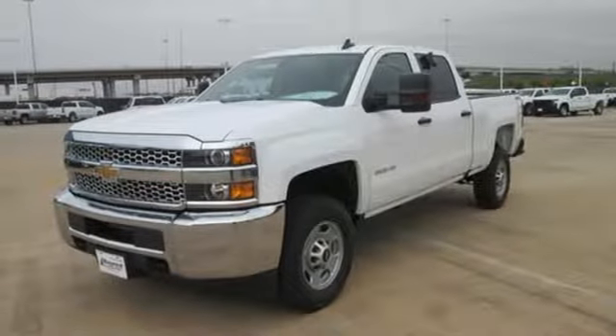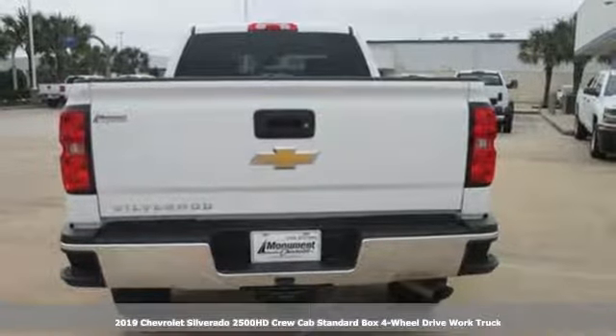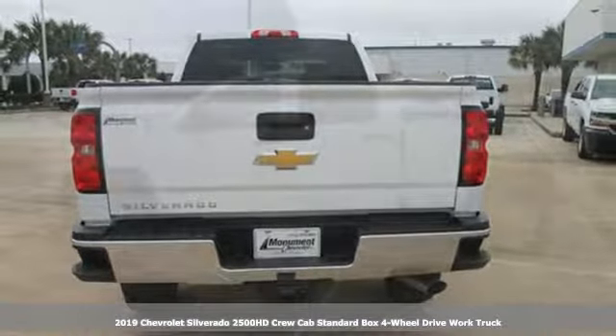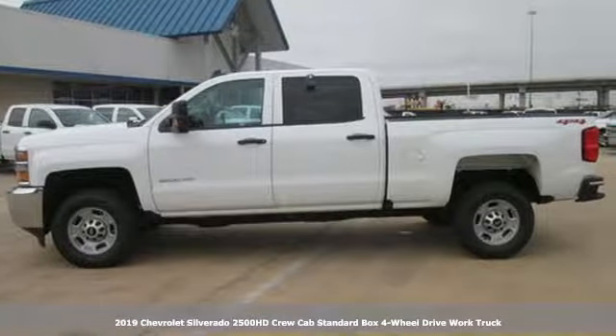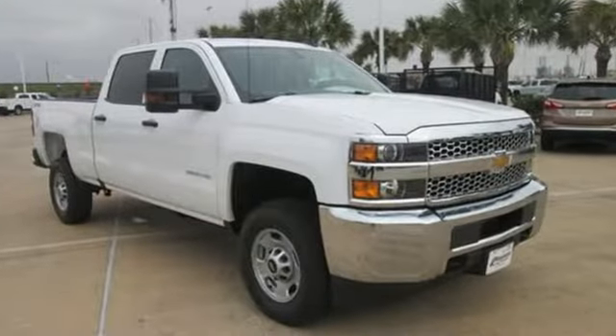It's a new 2019 Chevrolet Silverado 2500 HD. Projecting strength and durability and built to back it up, this Silverado 2500 HD is definitely one book you can judge by its cover.